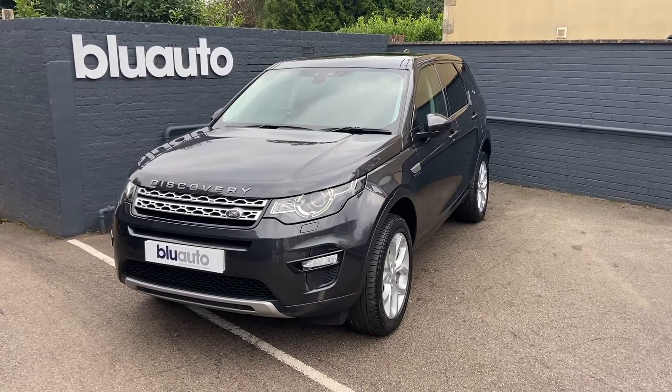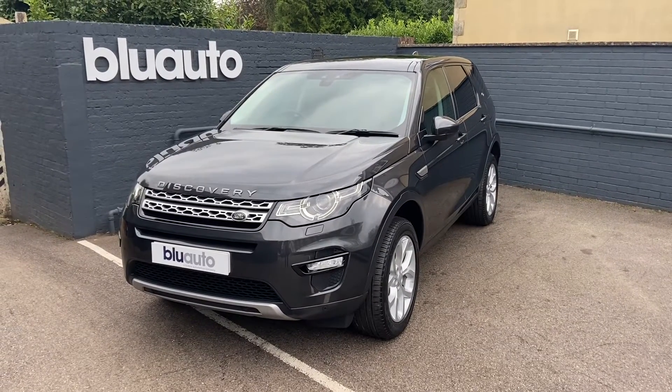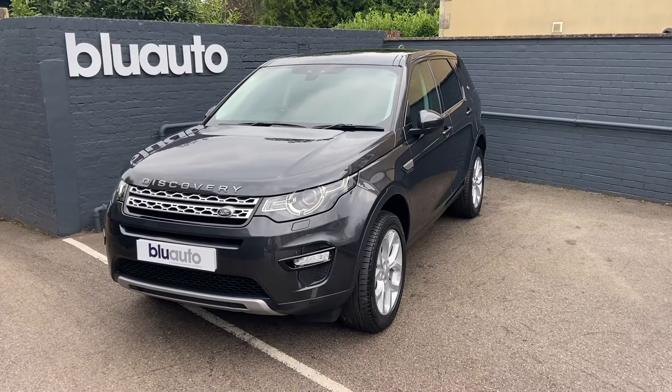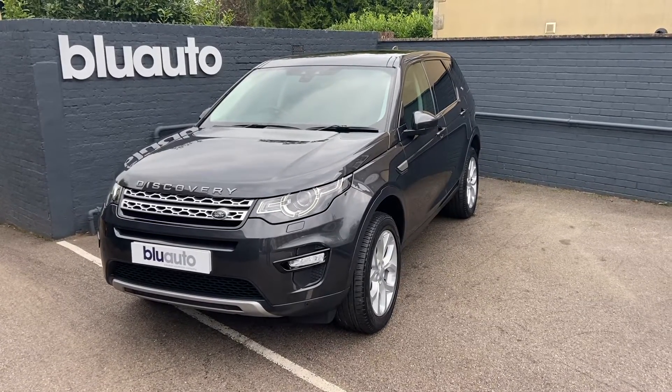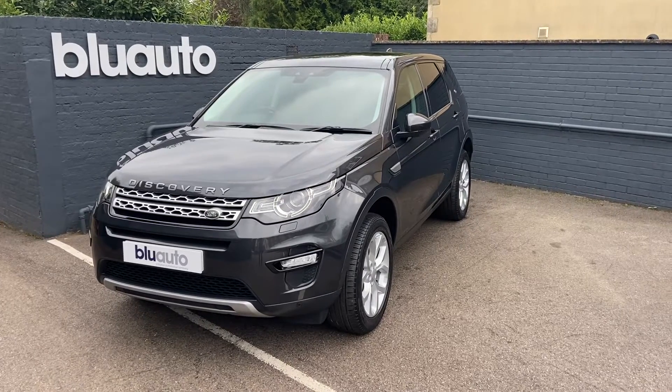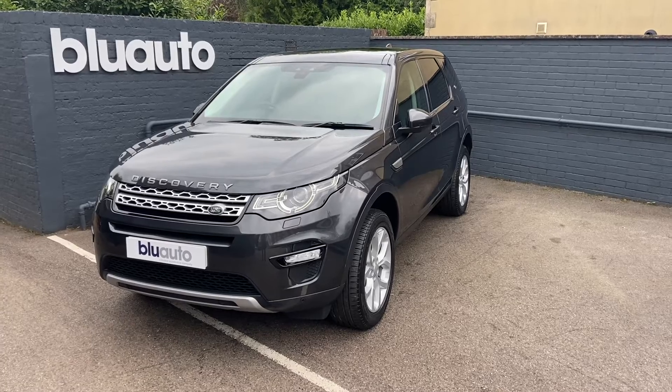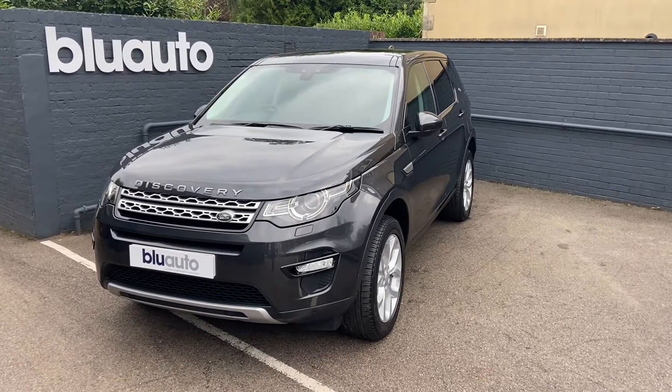Hello, my name's Liam here at Blue Auto Premium Cars, here to present to you our 17-plated Land Rover Discovery Sport 2.0L HSE. Coming to us from only one previous owner, benefiting from Land Rover's service history with over £2,000 of extras. The car has completed low mileage of just over 23,000 miles on the clock, with an average miles to gallon of 53.3.